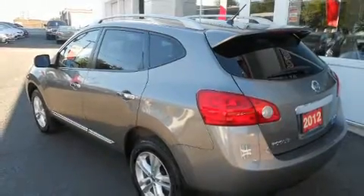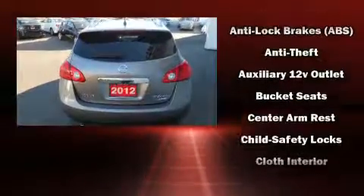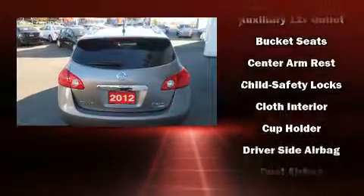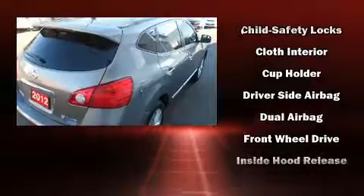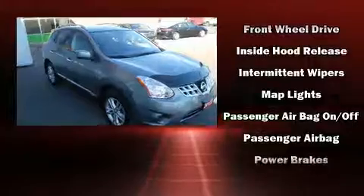Here's a great deal on a 2012 Nissan Rogue. Under the hood you'll find a four-cylinder engine with more than 170 horsepower, and for added security, dynamic stability control supplements the drivetrain. A wealth of standard features means that you no longer have to sacrifice.